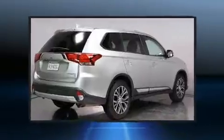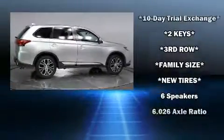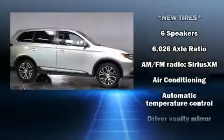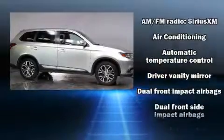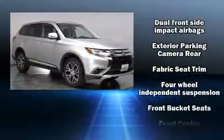Additional features include a built-in garage door transmitter, a power liftgate, skid plates, and a blind spot monitoring system. Features such as automatic climate control and leather upholstery prove that economical transportation does not need to be sparsely equipped.